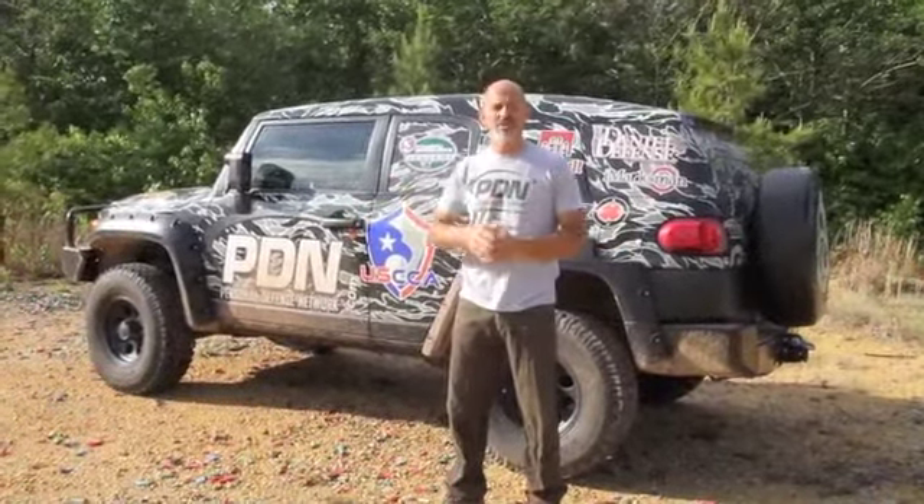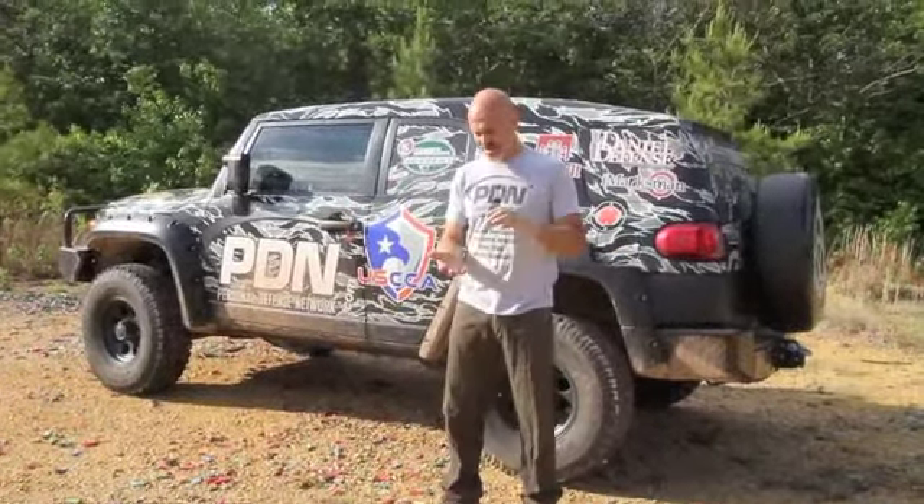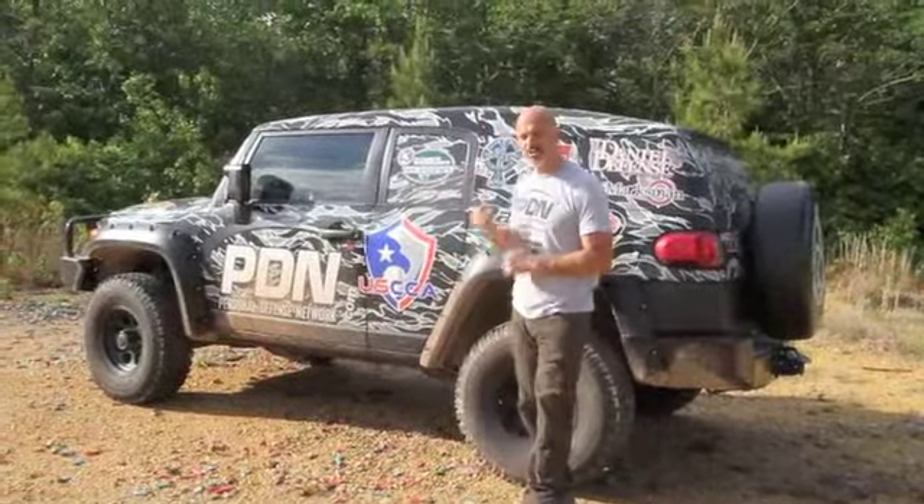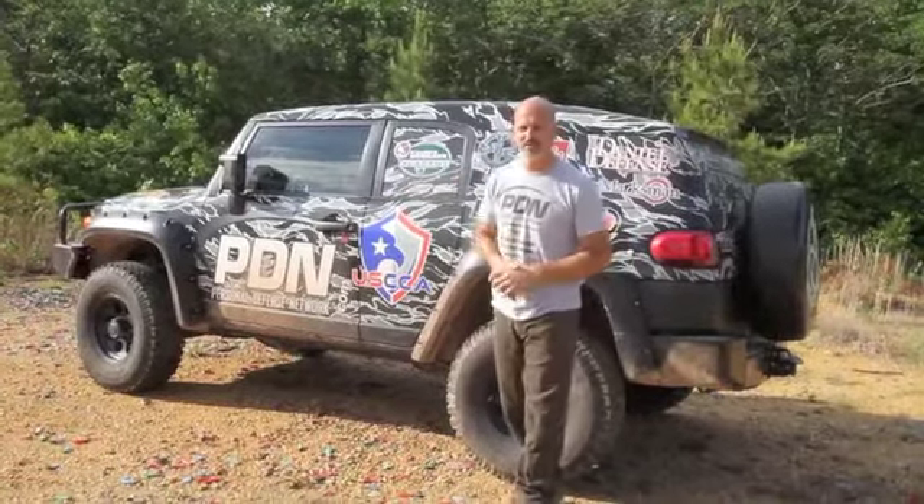Head over to personaldefensenetwork.com, as always adding new content. The training tour continues to trudge along. We just had a great class here — two days, one kind of rainy and one perfect weather. Check out the training tour webpage, and we'll see you in the next update from Missouri, most likely getting a sneak peek into the Crossbreed Holsters headquarters and talking to somebody from their team as well.